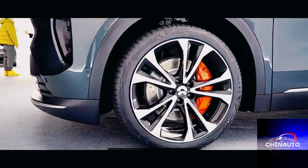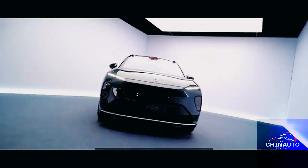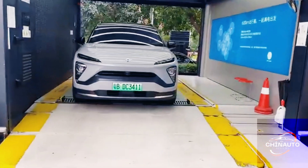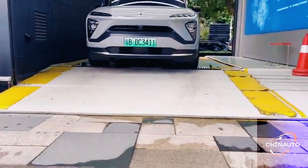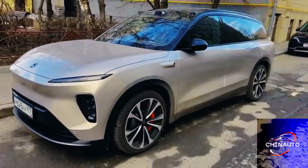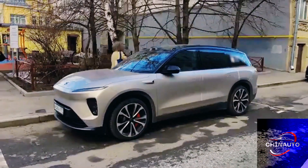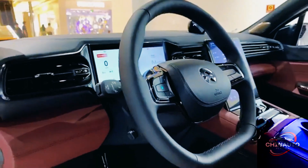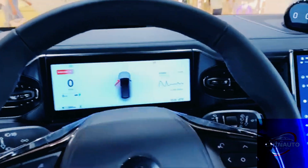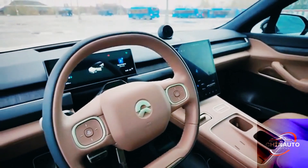The front of the ES8 features a sharp and distinctive LED headlight design known as X-bar styling, which gives the car a commanding presence on the road. The sleek grille integrates seamlessly into the car's fascia, and although EVs don't require the same cooling as traditional combustion engines, the grille adds to the sophisticated look. NIO has placed an emphasis on aerodynamics as well, with smooth lines that flow from the front to the back of the vehicle, reducing drag and improving efficiency.